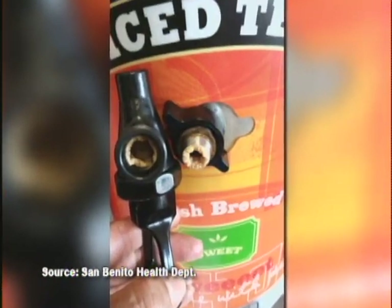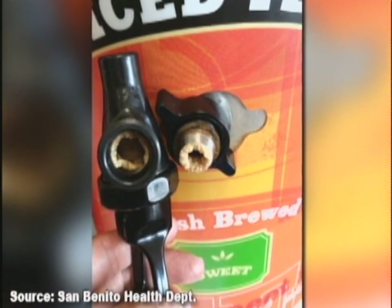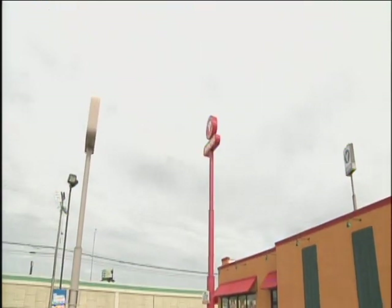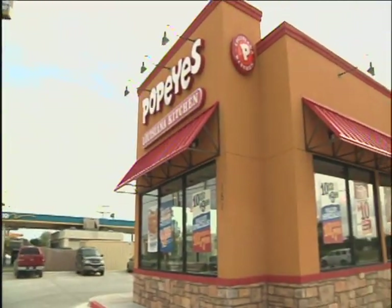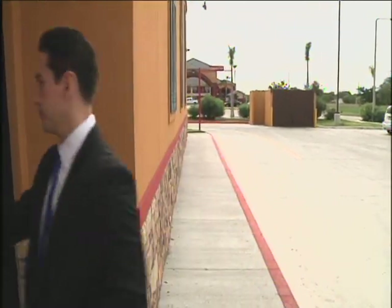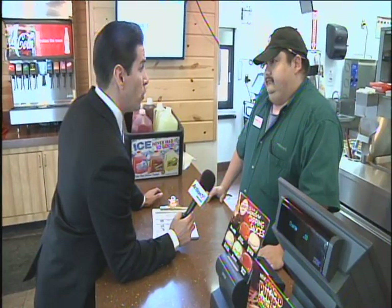There's nothing fresh, an inspector says, about the condition of this iced tea nozzle. The inspector's photo is all the food patrol needs to spring into action at this Popeyes in San Benito. We want to know who's responsible. Did you see what was in that nozzle? Yes, I saw that. Would you want a drink from that nozzle? No, I would not.